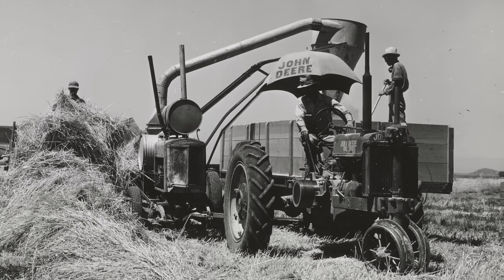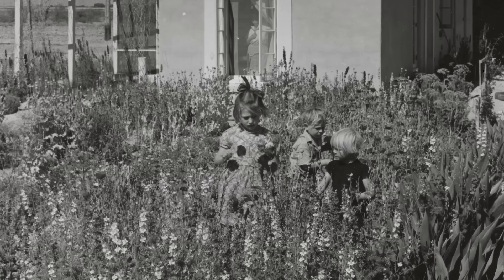Though fires razed the town twice within its first decade, it remained and developed into the Casa Grande that many Arizonians are familiar with today, boasting a population of around 57,000, and it continues to grow and develop.